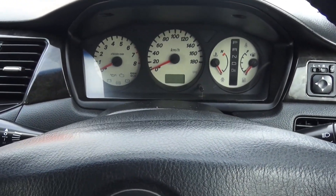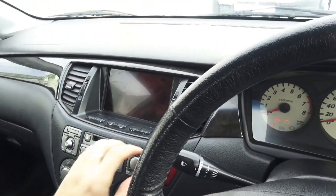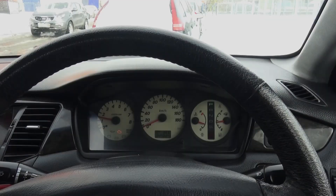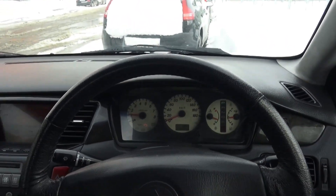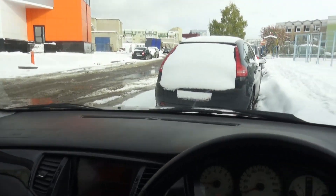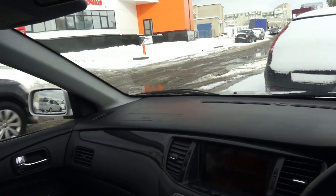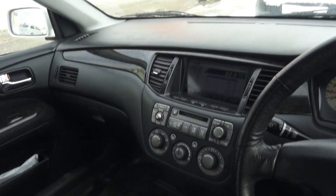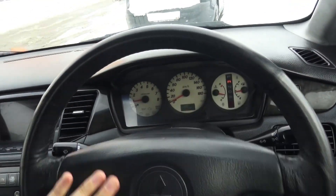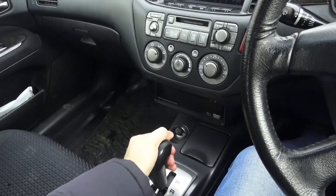Alright guys, today is October 10th — winter came suddenly out of nowhere. As you can see, it's minus 2 or 3 degrees Celsius. My city is doing great.